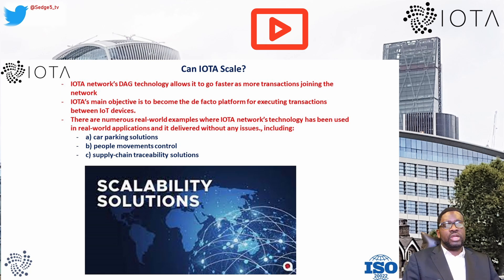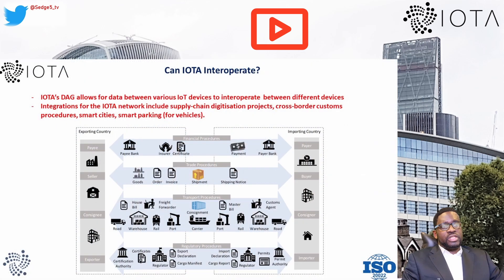Don't forget to click and subscribe to our channel if you haven't already. As far as interoperability is concerned, IOTA's DAG allows data between various IoT devices to interoperate regardless of what blockchains or networks those devices are connected to. Integrations for the IOTA network include supply chain digitization, cross-border customs procedures, smart cities, and smart parking for vehicles.